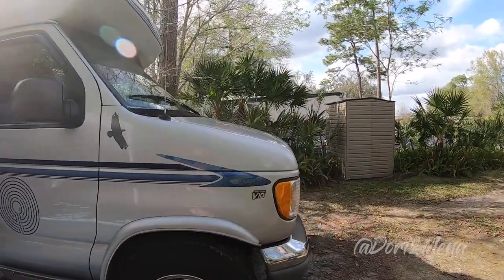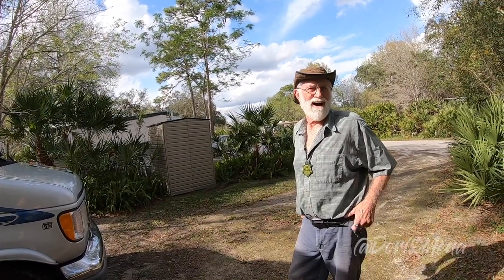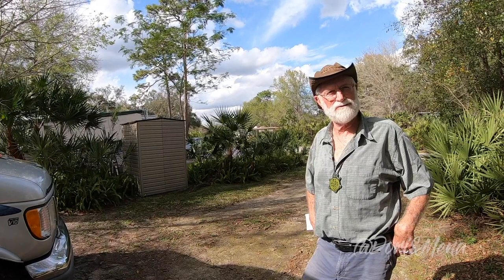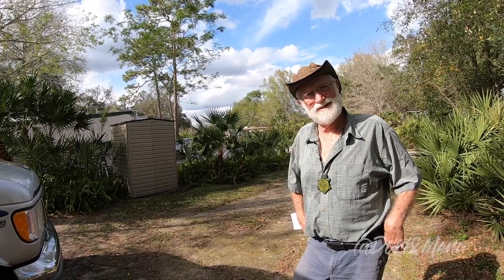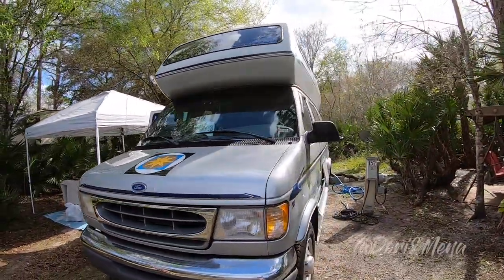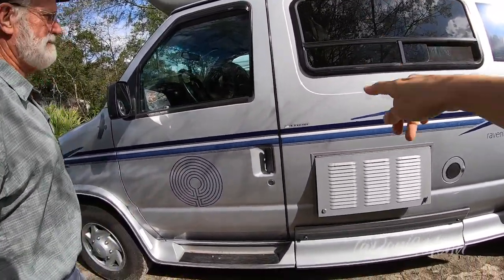It's a V10 so there's plenty of power, but fuel economy is about 12 miles to the gallon — maybe 12.5 depending on driving. If I'm doing a lot of fast highway driving it'll go down to 12, and in mountainous areas it varies, but Florida's pretty flat. I tracked it all the way down and it came out almost exactly 12.